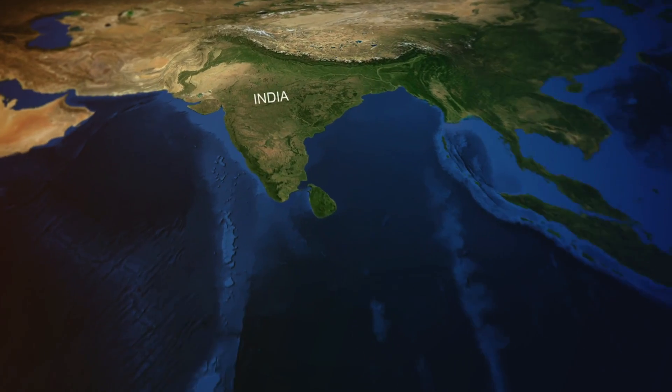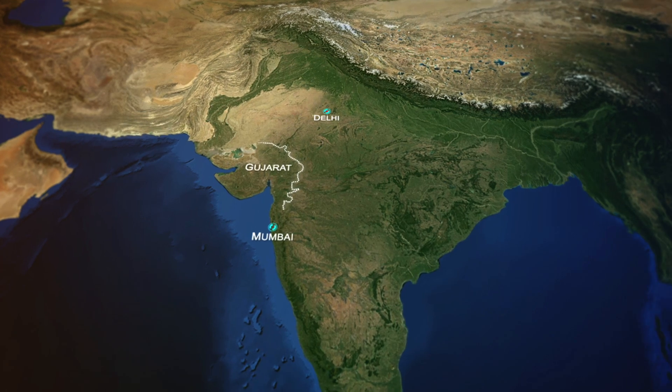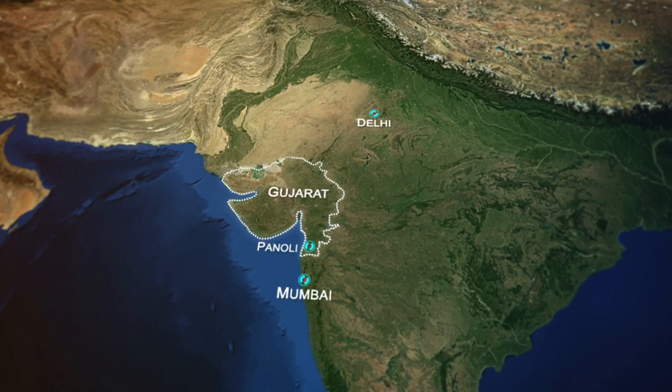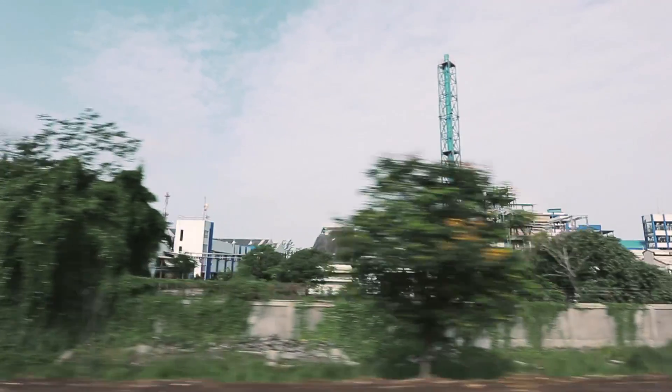In India, one of the world's most vibrant economies, in the state of Gujarat, which has world-class connectivity and infrastructure, Panoli is an industrial hub with about 5,000 units, many belonging to some of the biggest names in the pharma sector.